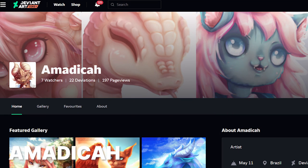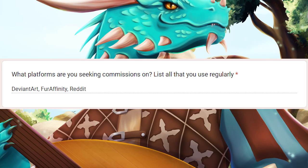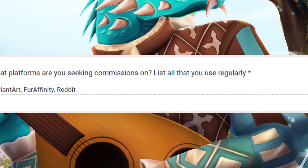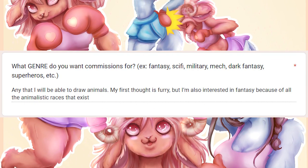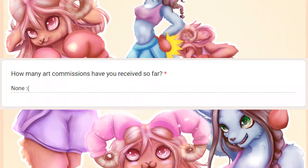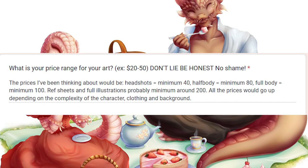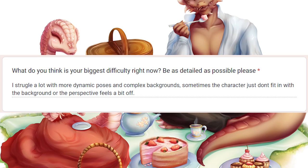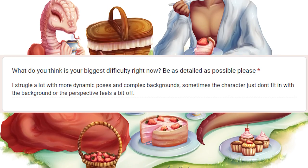Our next artist is Amadika. Definitely give them a like and follow on their social media. Amadika has been checking out commissions on three different platforms — great marketing strategy. They like to do something between anime and semi-realism with a little bit more realism, and their genre is anything that lets them draw animals. They are completely green to commissions — they've never gotten any. For pricing, they want to charge somewhere between $40 and $200, which is a pretty good start. When I asked Amadika what their biggest struggle is, they tell me they struggle with complex backgrounds and sometimes the characters just don't fit in.